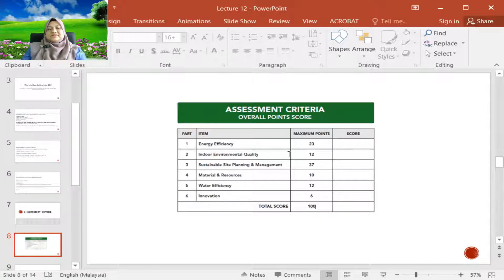The biggest portion of assessment criteria is sustainable site planning and management, which has 37% out of 100%. The second largest is energy efficiency. That's why we try to improve the energy efficiency of the HVAC system, because the biggest contributor of energy consumption in a building is the HVAC system, which is about 80%.